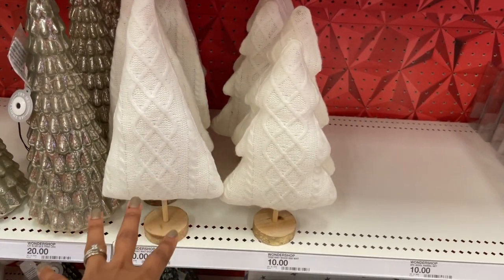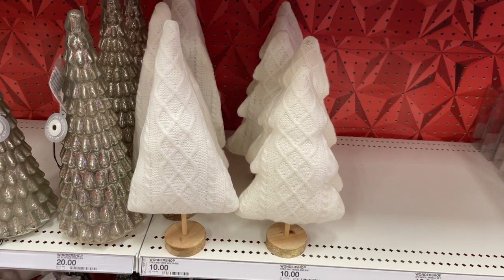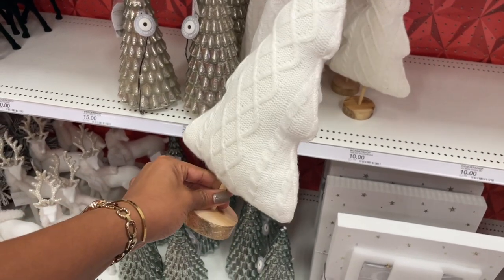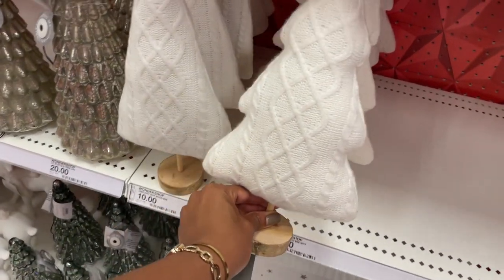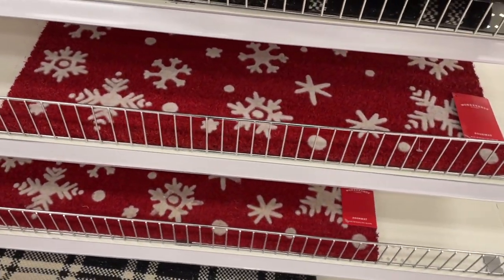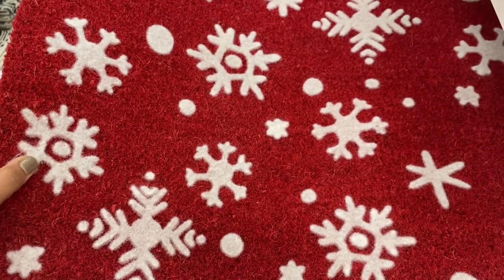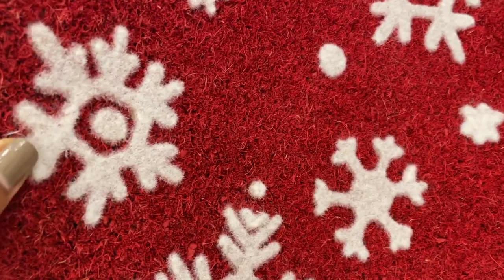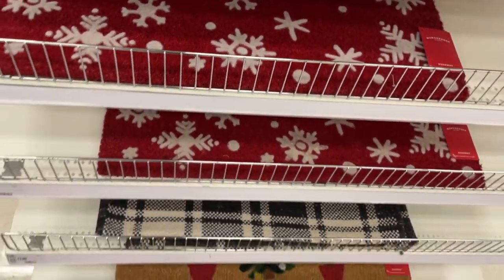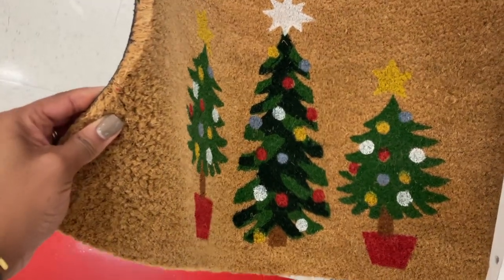I couldn't resist showing you guys this — I was just browsing through and they're both ten dollars each. I'm struggling not to go through the whole department right now. We have more of the things — this is what one of the outdoor mats looks like. This actually feels like felt and they're thirteen dollars. They also have one with just three Christmas trees on there, also thirteen dollars.